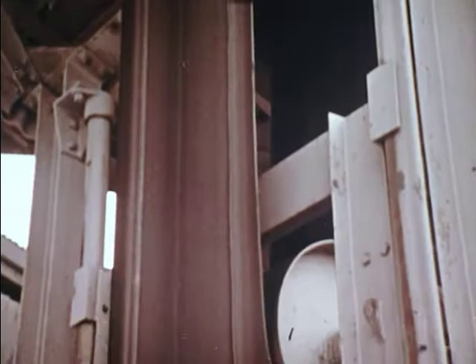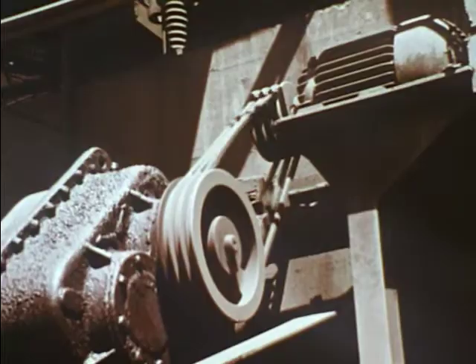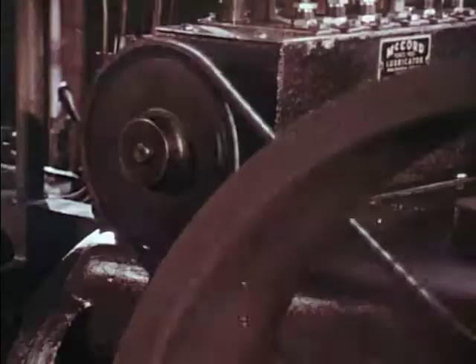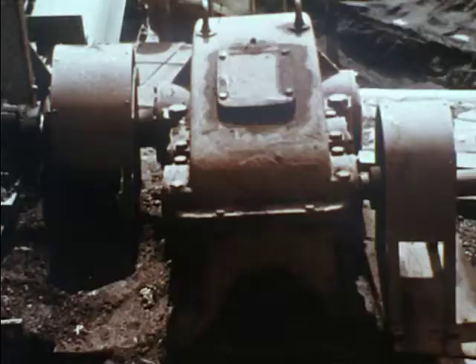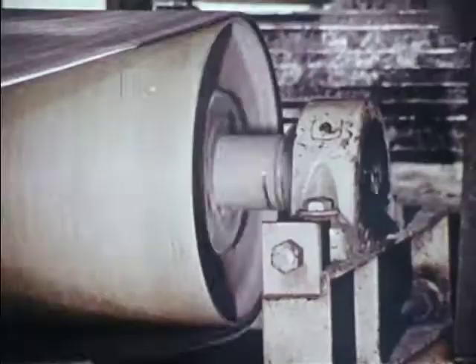It is physically impossible to completely guard every piece of machinery, but where it is possible, guards should be placed. Exposed rotating parts such as gears, wheels and shaft ends, reciprocating arms and moving belts all create hazardous conditions if not effectively guarded.